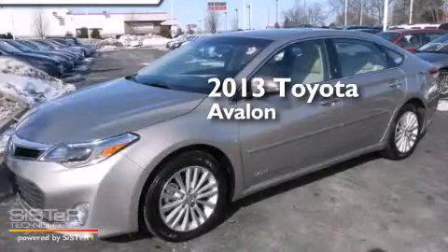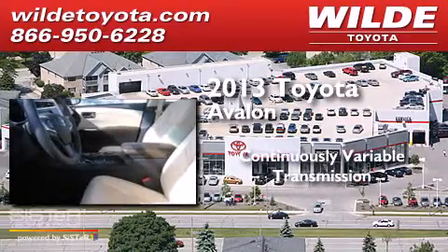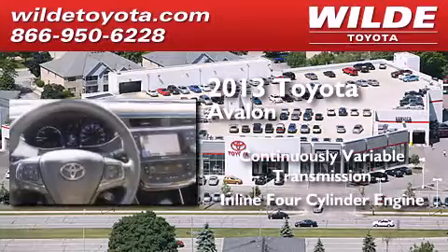This is a 2013 Toyota Avalon. This four-door sedan has a continuously variable transmission and an inline four-cylinder engine.